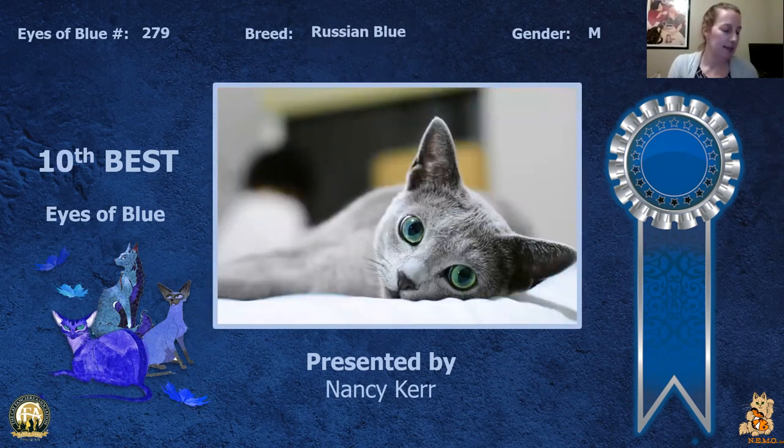My 10th best is a neutered Russian Blue. Beautiful big green eyes that match the cat's expression as he just looks out at you like, you know you love me. Today this is my 10th best.